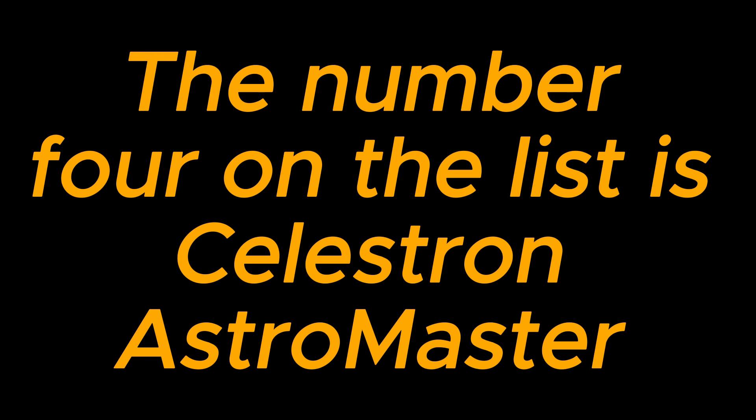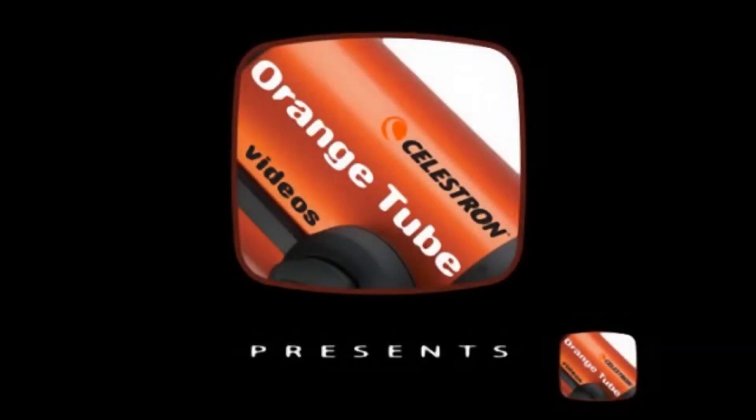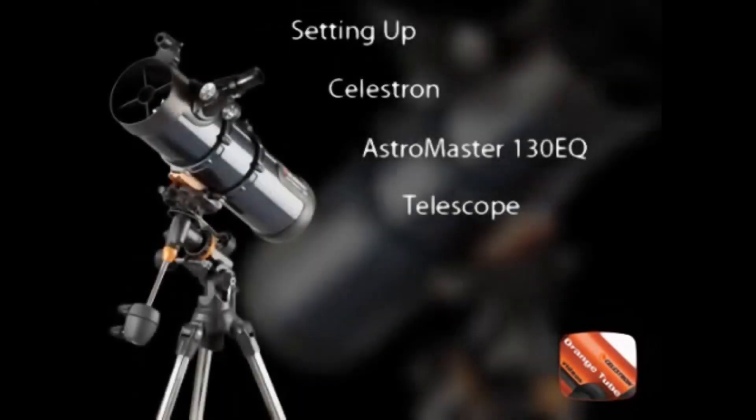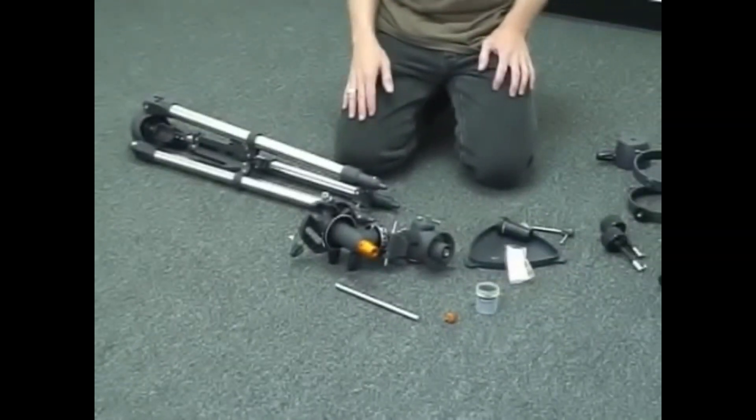The number four on the list is the Celestron Astromaster. The Celestron Astromaster 130 EQMD is a powerful reflector telescope for astronomy beginners. It features fully coated glass optics, a sturdy and lightweight frame, two eyepieces, a star pointer red dot finder scope, and an adjustable tripod.